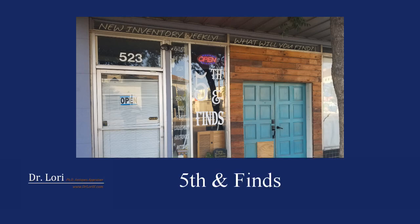I'm back with Daniel and Amber at Fifth and Finds in Marysville, California. How are you doing, Daniel? It's good to be back. It's a really nice sunny day here in California, and it is hot. That's okay — hot's great.